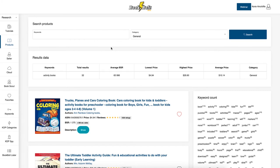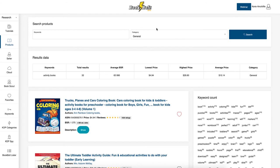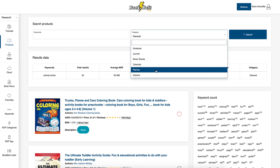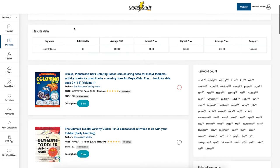So we've logged into Book Bolt and as you can see on the left-hand side there are a lot of tools. These all come with the standard version of Book Bolt, which is $9.99 a month, although you can get a 20% discount if you use the coupon code 'Dream Creative B.' In Products, I've typed in a keyword and kept it as general — I chose 'activity book.'